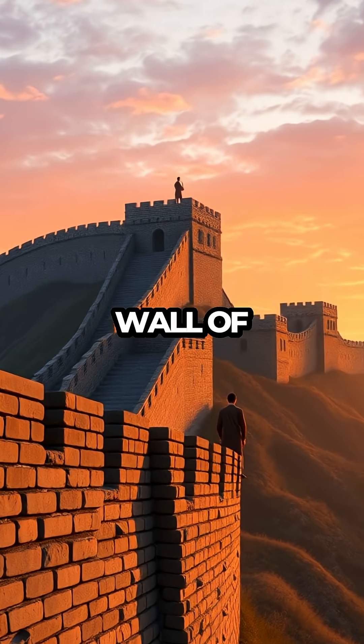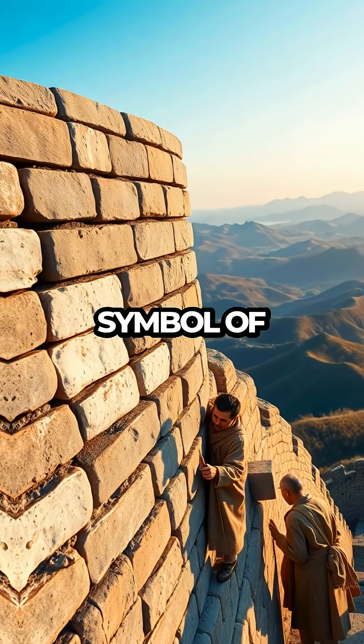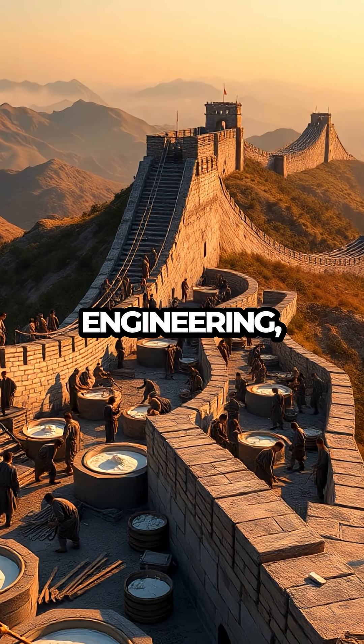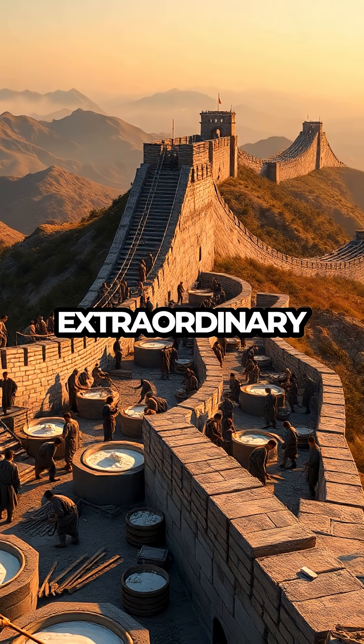Today, the Great Wall of China not only represents a monumental defense structure but also an enduring symbol of human ingenuity. The use of sticky rice in its construction challenges our notions of ancient engineering, reminding us that sometimes the simplest solutions can yield the most extraordinary results.